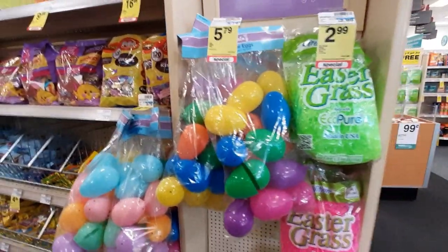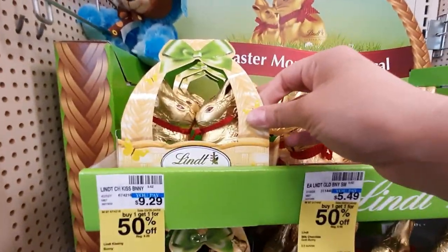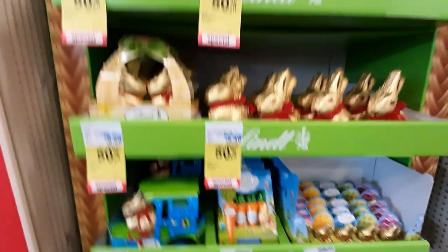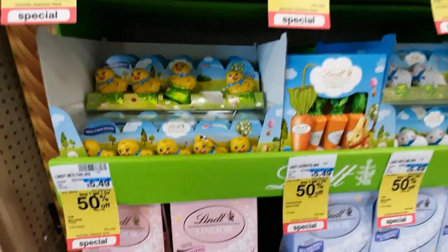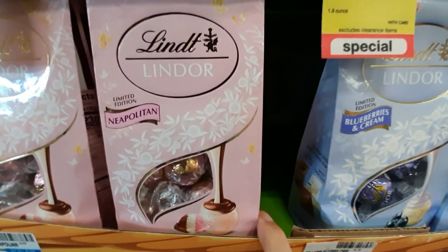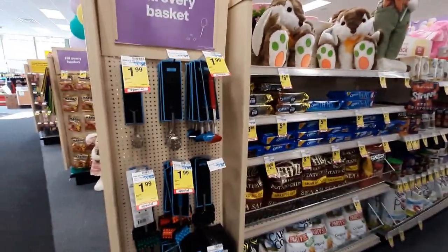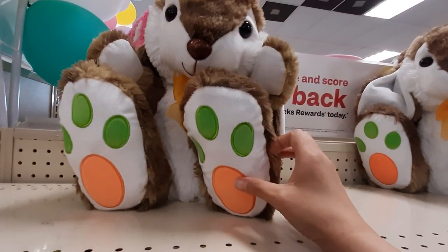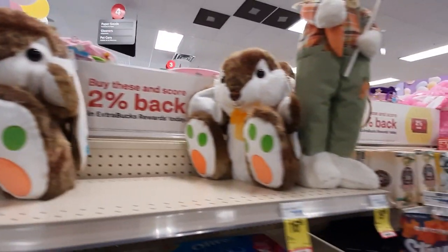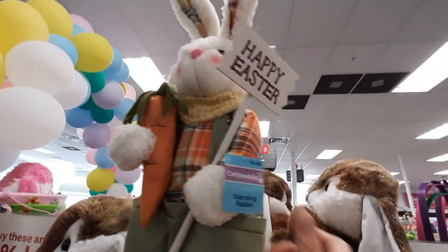More egg hunt stuff and grass. I love this one because it looks like they're kissing — they're in love. This one's in a little car. Got the carrots, little chicks. Look at this — Neapolitan. I want to try this. And then the blueberries and cream. I want to try that. We've got these big stuffed animals — looks like a carrot on their foot. And then you have this big guy. Happy Easter. That's really cool.